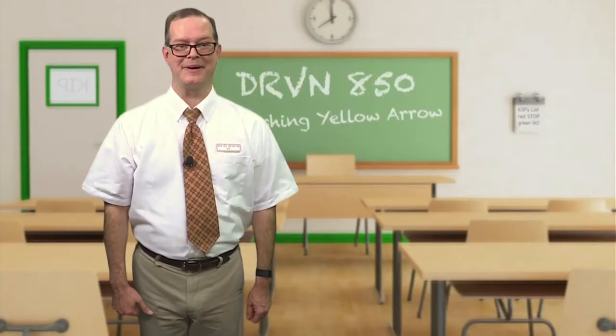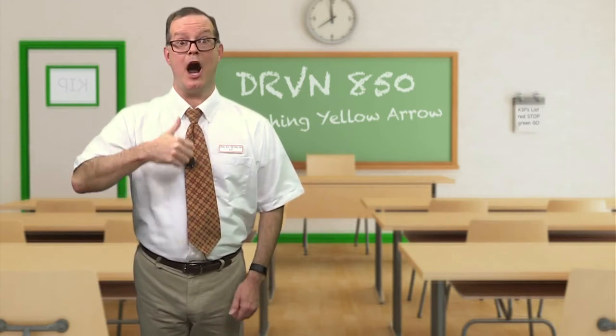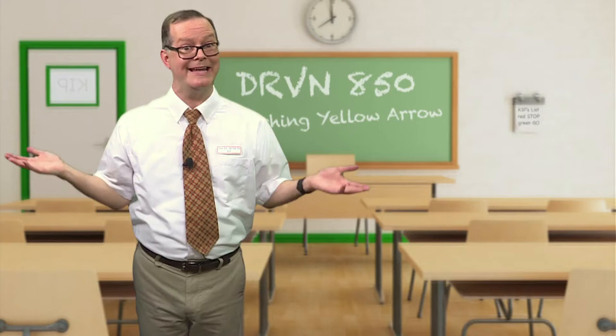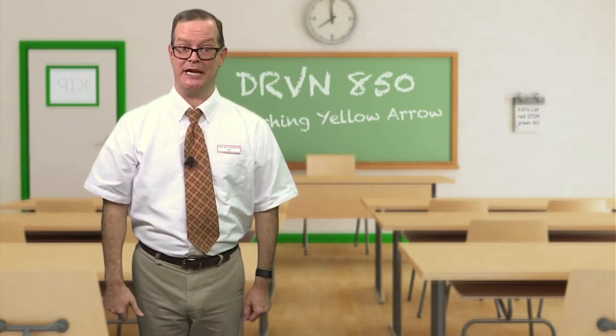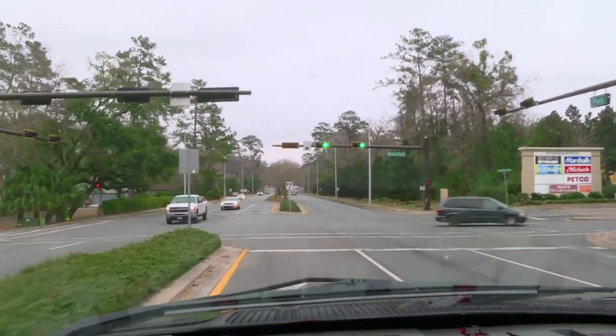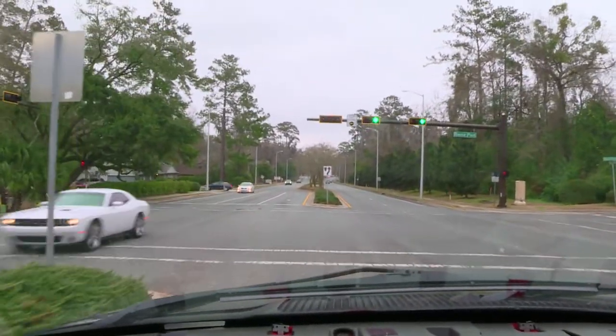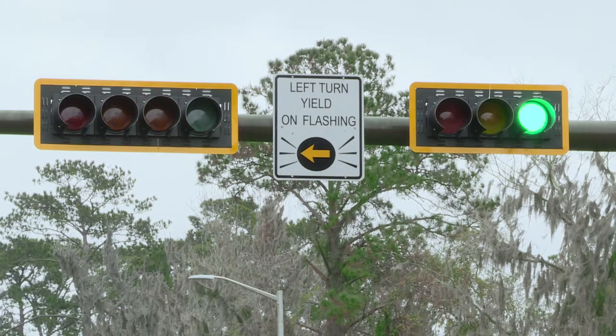Hi, I'm Kip, your Drive and 850 instructor. Today, I'm out of the car and in the classroom to teach you about the new flashing yellow arrow traffic signals. These new signals were recently installed by the city of Tallahassee. They're proven to help reduce left-turn crashes and they help save motorists time and fuel.